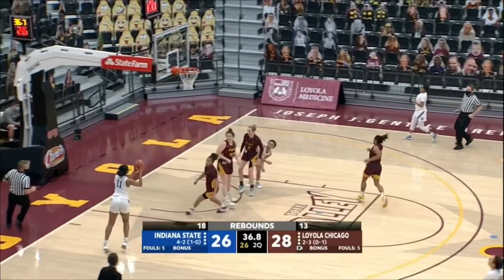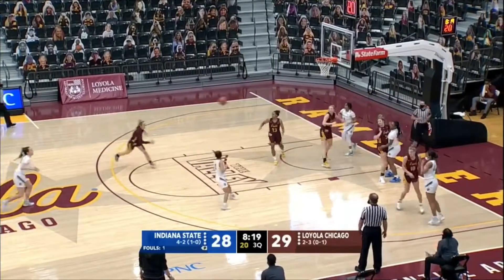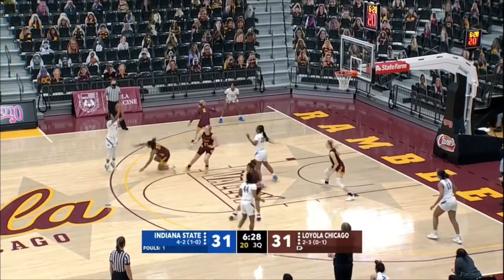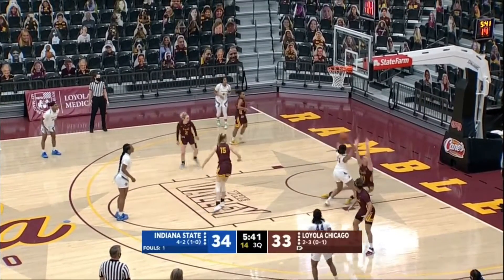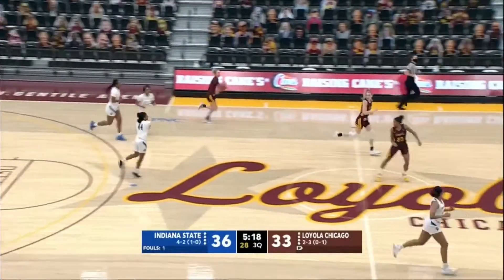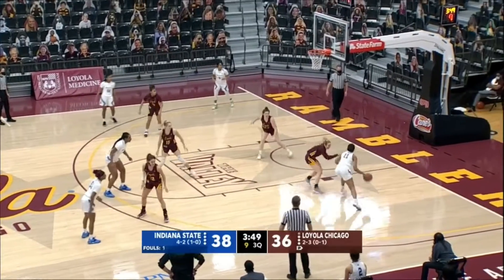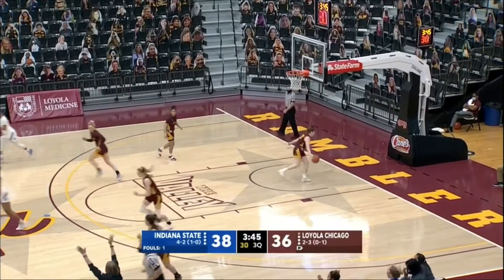Indiana State trying to get some momentum back before the end of the half. Fulks hits a 15-footer on the rebound, and Indiana State keeps possession. There's a straightaway three in for Natalia Lalic. From the hands of Jamyra McChristian — they're very active on that offensive glass. They find Fulks in deep: quick fastball in low right, and the spin shot — the left-hander in by Adrian Fulks.